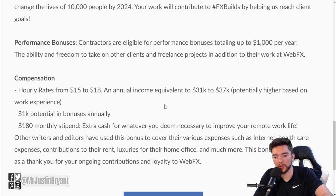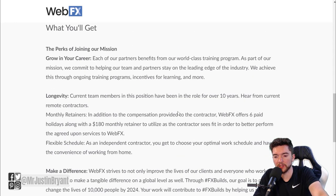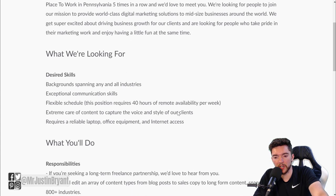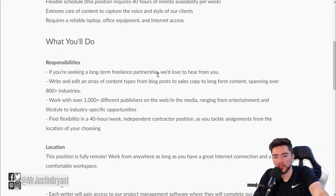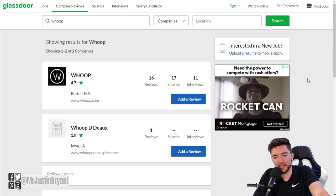For a remote copywriter role, they'll usually tell you the pay - usually around $31,000 to $37,000 per year, which is about $15 to $18 an hour - plus $1,000 potential in bonuses annually and a $180 monthly stipend for your home office. You can definitely make around $18 per hour here, and that's just the base before other benefits and incentives. If you have a copywriting or marketing background, you can find solid full-time gigs at webfx.com, with flexible schedules and writing work for ads and landing pages.